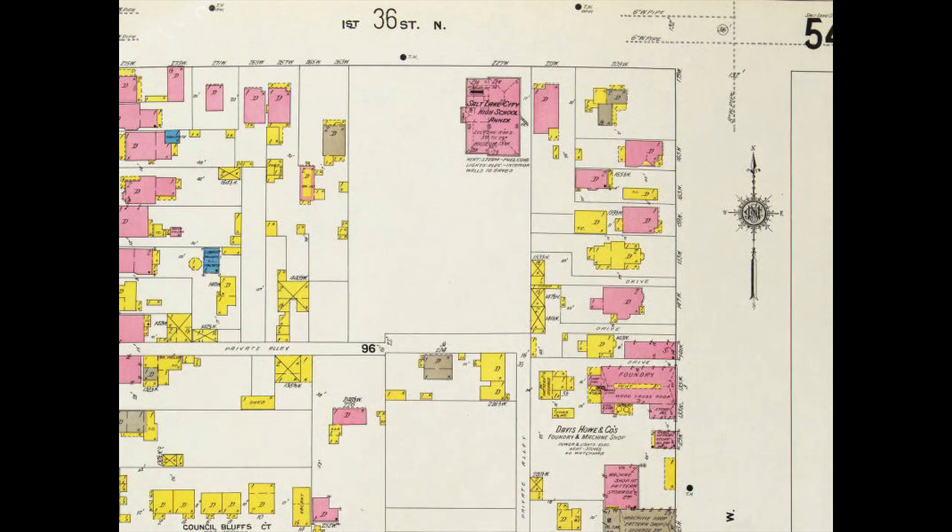Here is the 1911 Sanborn map. You can see at that time it says Salt Lake City High School annex. You can see how it sits on the property, and you can see the white building in the modern-day picture just to the right of that old school. It's very neat how we could pinpoint right where the building sat on the lot.